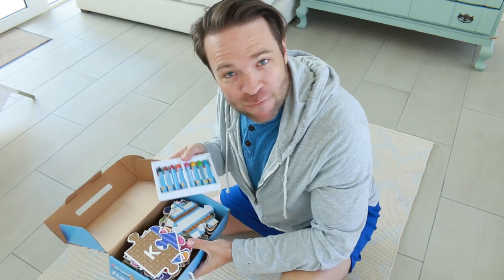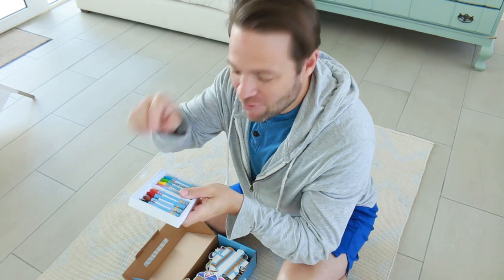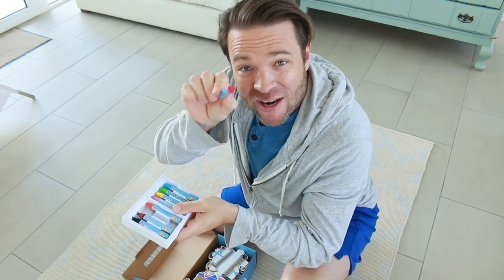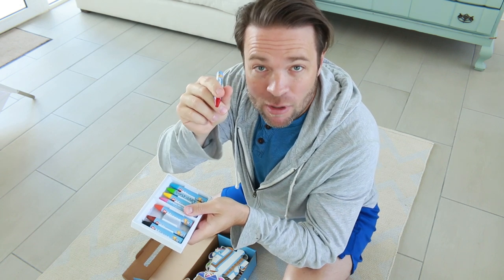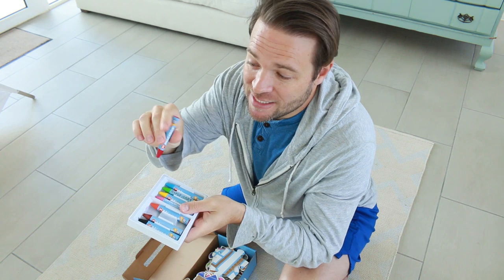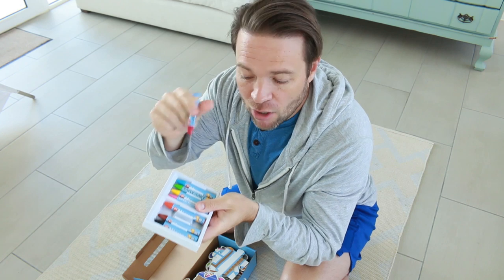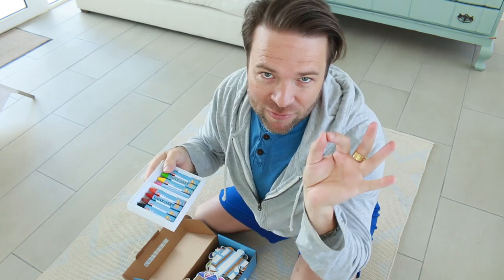And we all know how important that is with toddlers. Mikador has actually been around since 1952, so they've perfected what they do — even right down to small details like this. These crayons are actually triangular shaped, and that helps with toddlers' grip of the crayon itself. You'll see also that they're covered in paper, which helps to keep the dirty smudgy marks off of their fingers. Really, really clever — they've thought of everything.